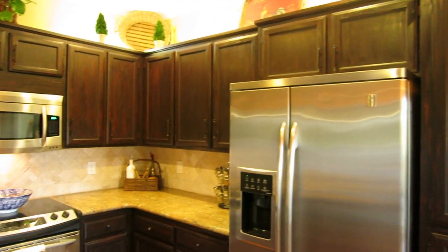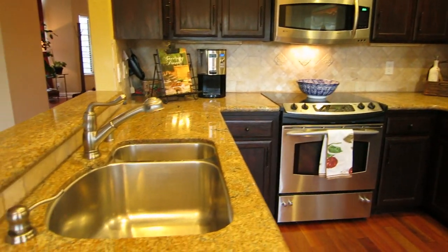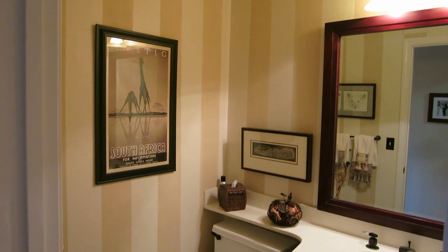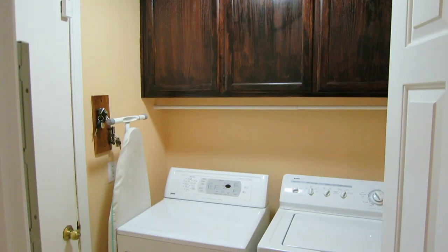The kitchen features granite countertops, tumbled marble backsplash, and stainless steel appliances. Also on the first floor is the half bath and laundry room that leads out to the garage.